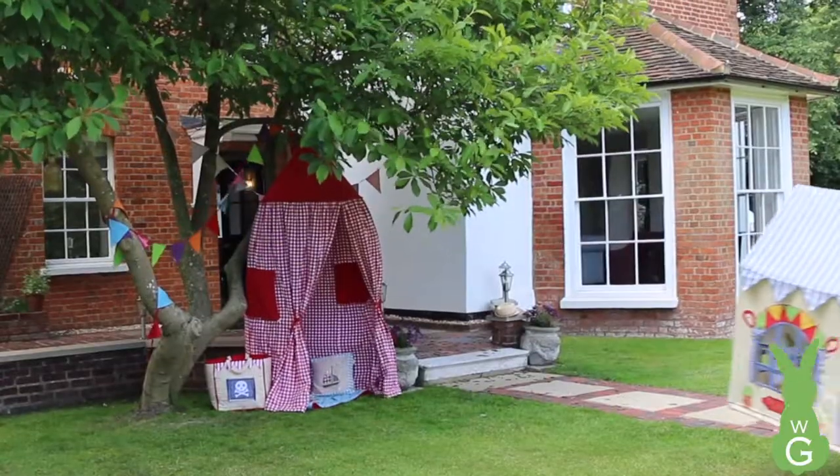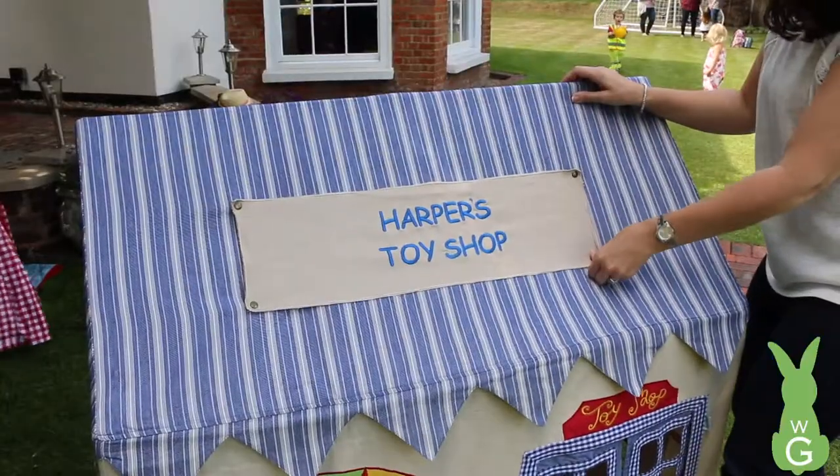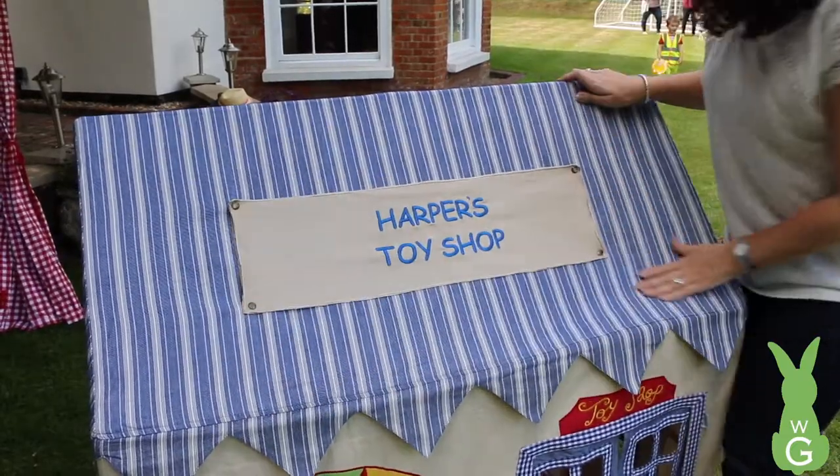The structure is strong and sturdy, but light and easy to move around. To make the playhouse extra special, why not have it personalised with our embroidered detachable roof banner?